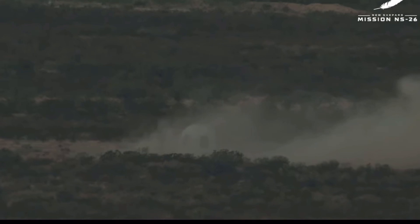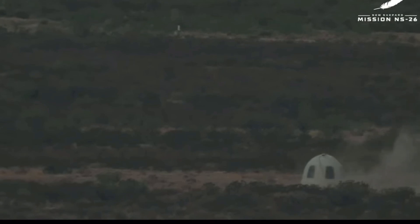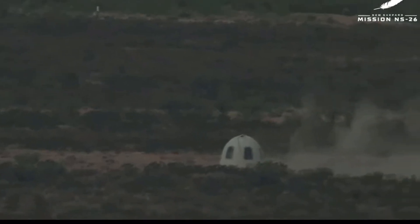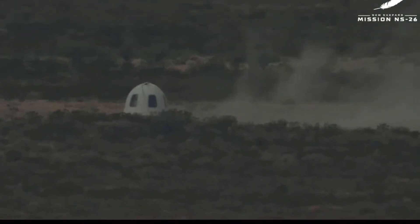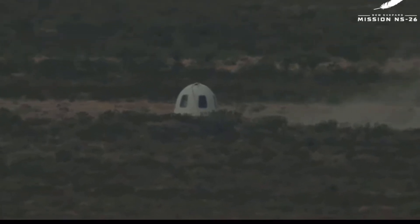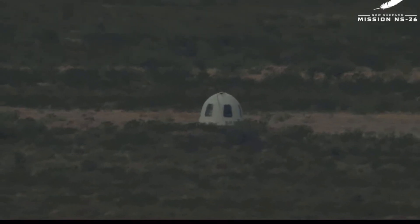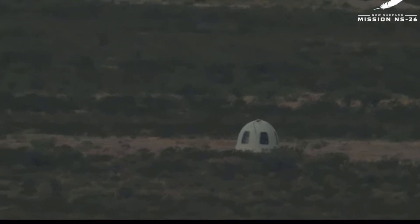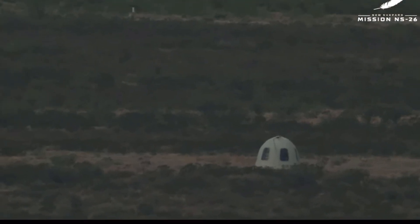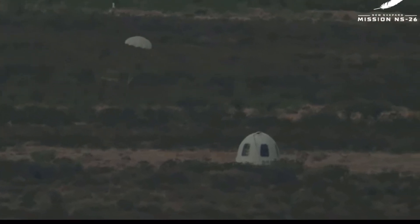Just a beautiful flight up and back. That is just one of the cleanest flights I've seen from this rocket. But behind every rocket is an extraordinary team, so a big shout out to the entire New Shepard program. What a beautiful flight today, and congratulations to the six newest astronauts. What a day it has been.